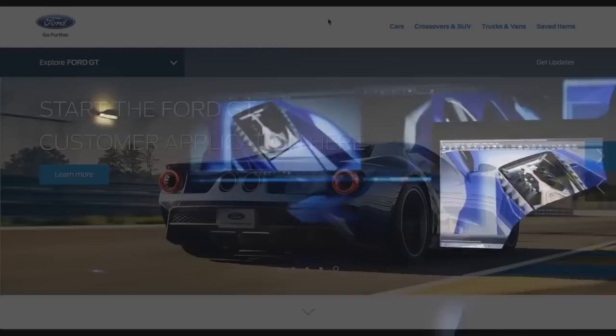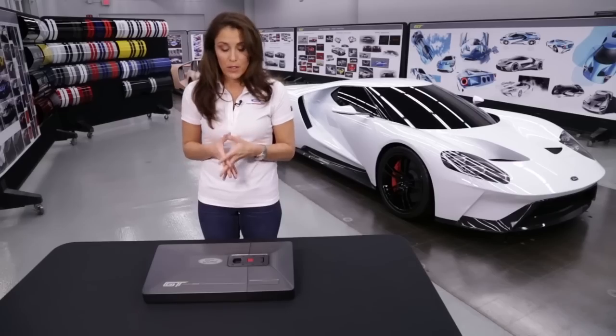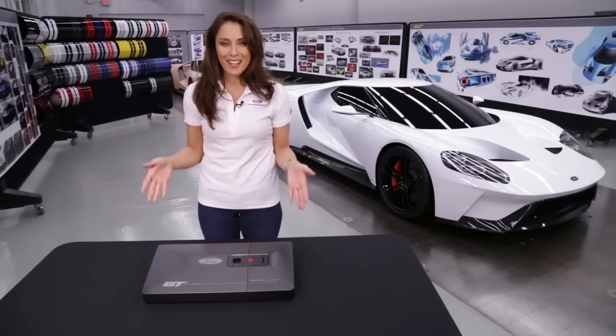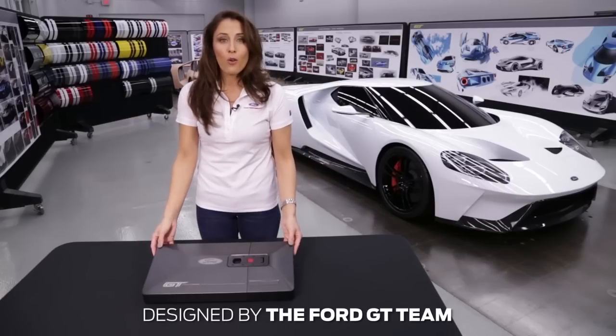The concierge has been put in place to support Ford GT owners all the way from application acceptance through ownership. With me is one of the most exciting milestones of the journey to ownership — the Ford GT ordering kit.